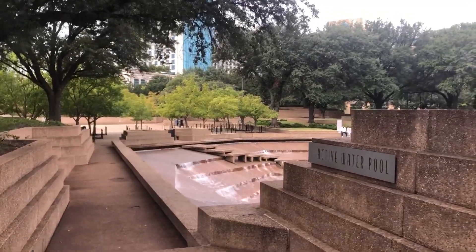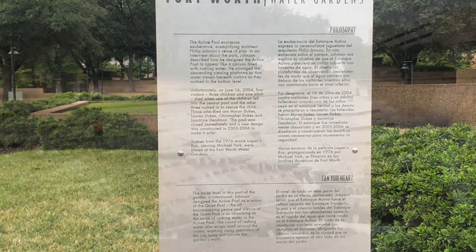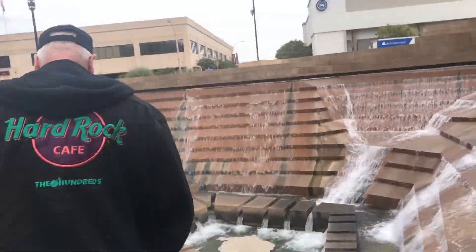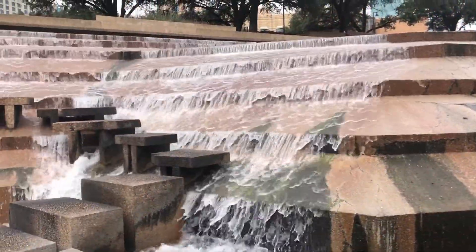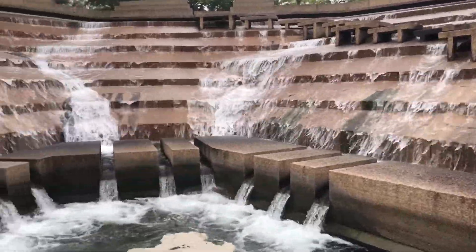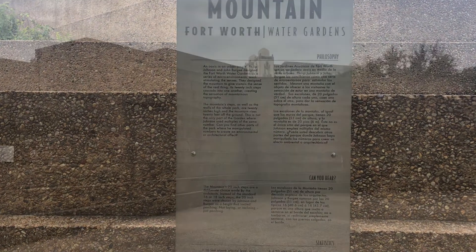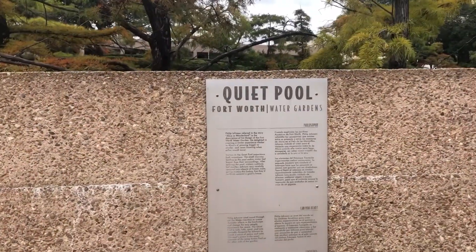This is such a cool place to be. I visited this place back in 1984. I'm going to go check out the Quiet Pool with the water coming down the wall. Pretty cool.